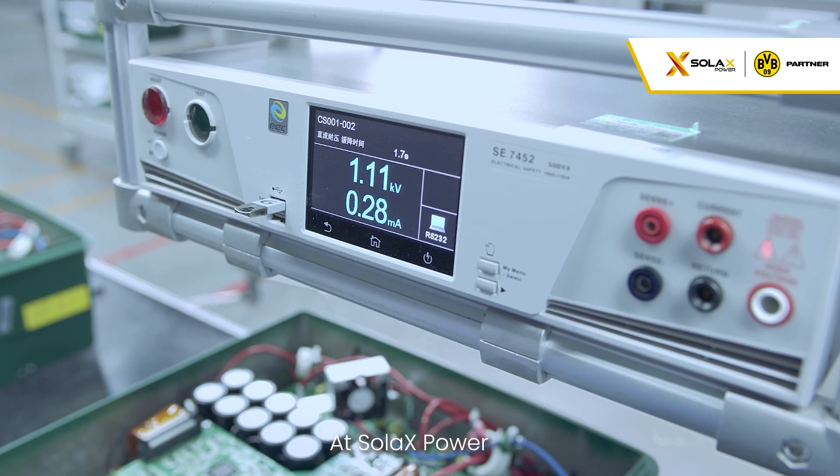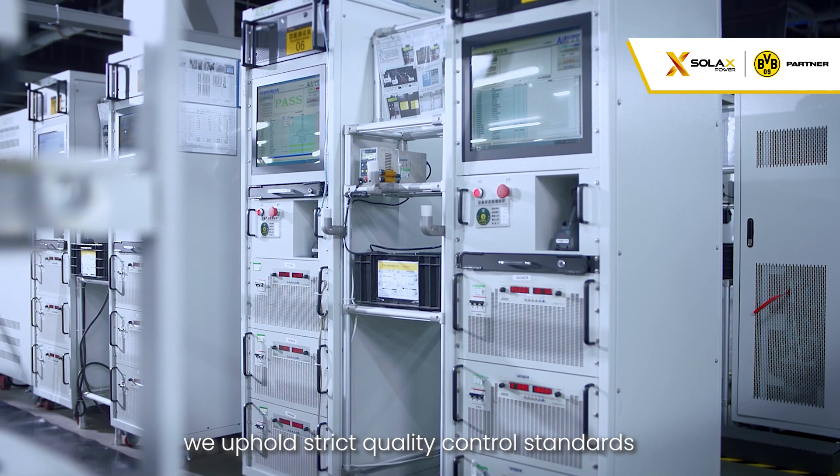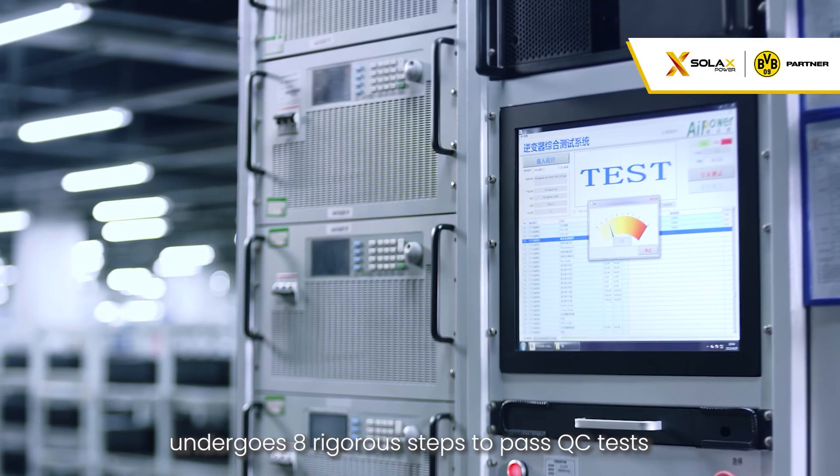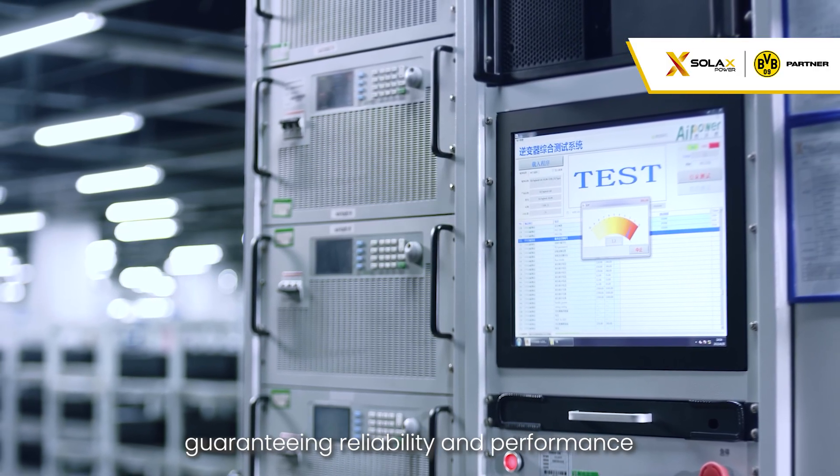At Solax Power, we uphold strict quality control standards. Every inverter and battery undergoes eight rigorous tests to pass QC, guaranteeing reliability and performance.